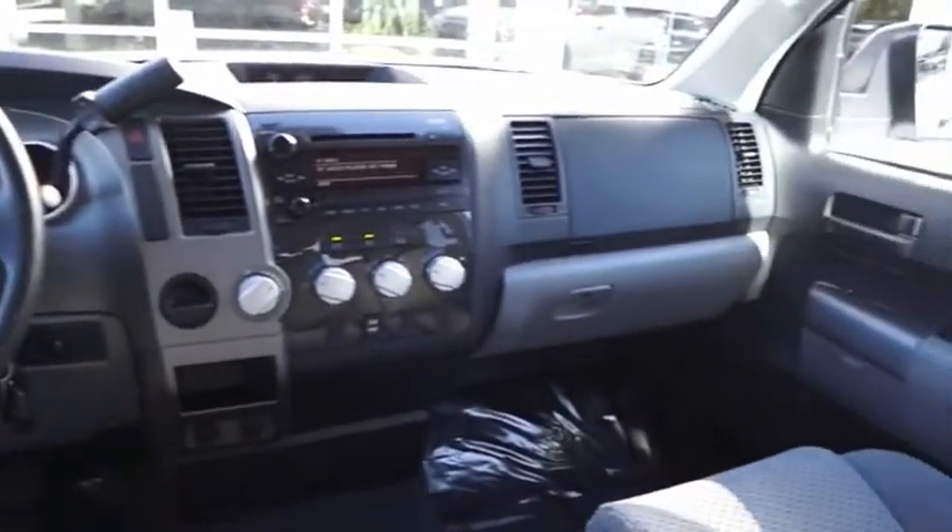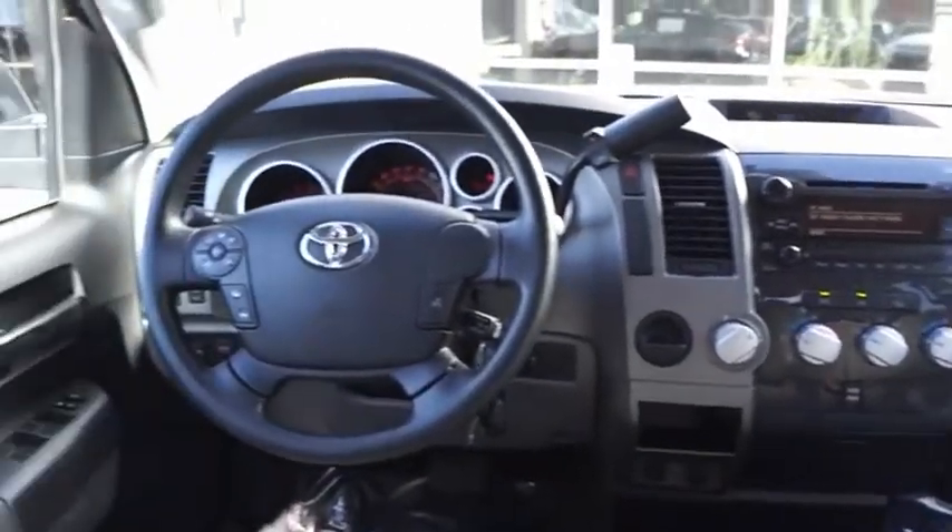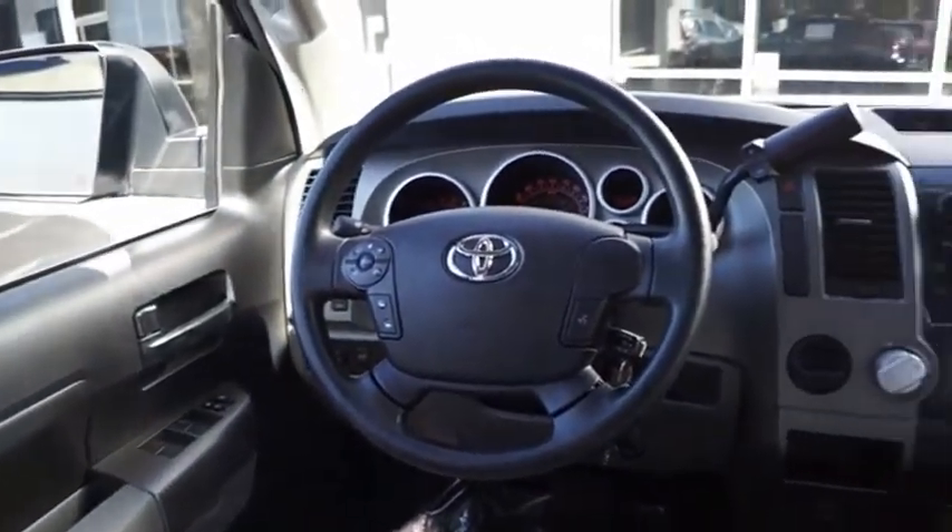the Tundra is the perfect mix of power and efficiency. A vehicle like this doesn't come along every day — come in and get it before someone else does.